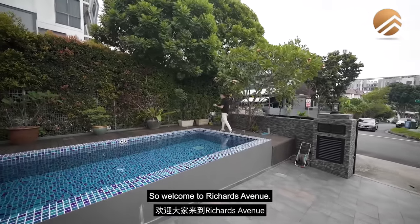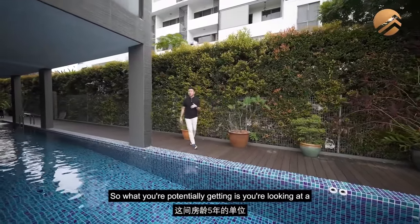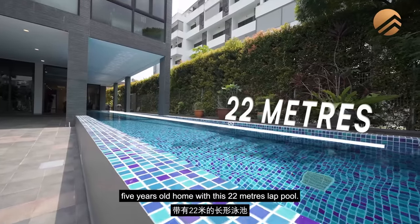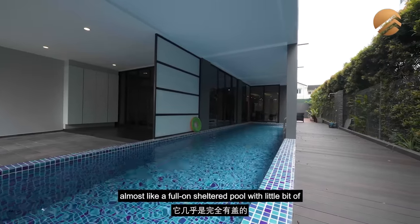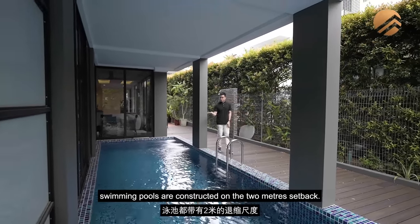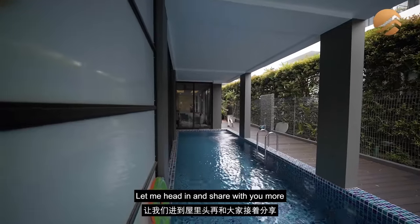Welcome to Richards Avenue. This corner terrace plot was completed in 2017, with CSC in 2019, so you're potentially looking at a five-year-old home with this 22-meter lap pool. The pool is pretty distinct in nature — it's almost a full sheltered pool with a little outdoor portion to enjoy the rain. Most swimming pools are constructed on the two-meter setback, but this home's 10-meter width makes this design possible.